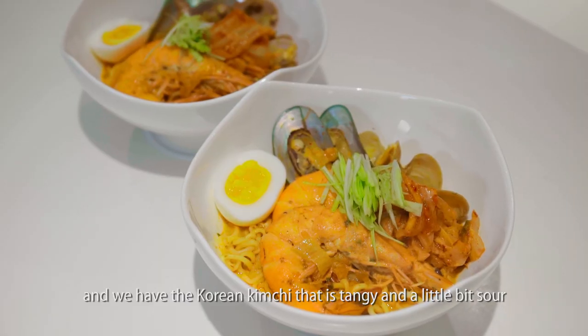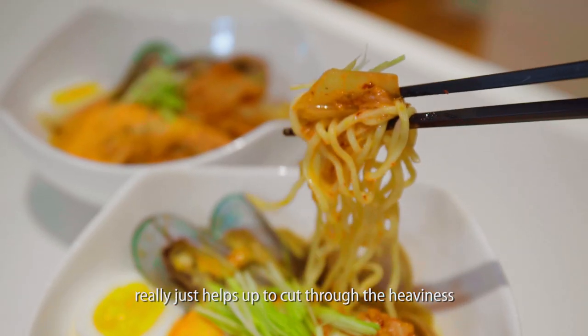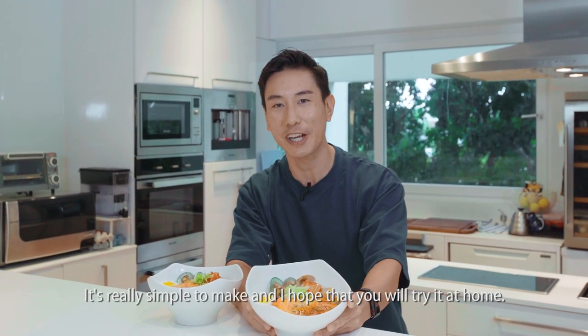And we have the Korean kimchi that is tangy and a little bit sour, which really helps to cut through the richness. In the end, you have such a wonderful, beautiful and delicious bowl. It's really simple to make and I hope that you'll try it at home.